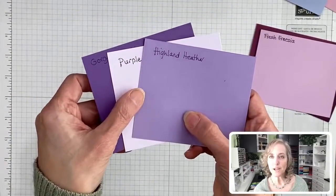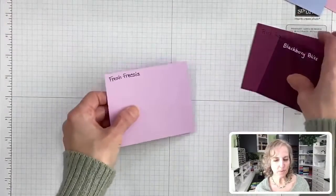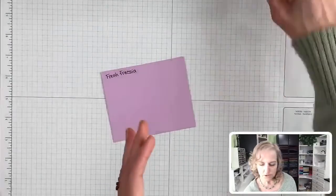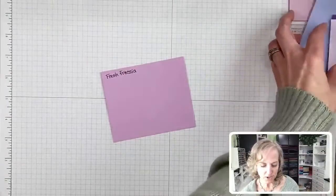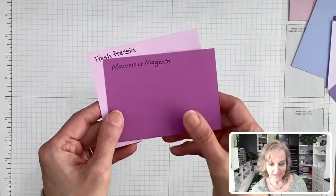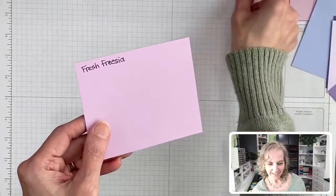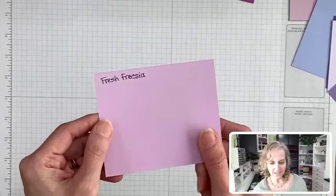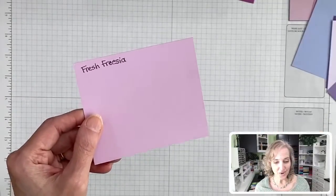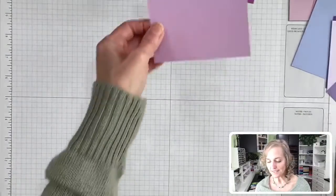All of those colors are in there. Paula likes Marvelous Magenta with Fresh Freesia too. Any other colors I need to show? Blackberry Bliss is so awesome, isn't it, Cindy? I'm going to move on to the next one then.